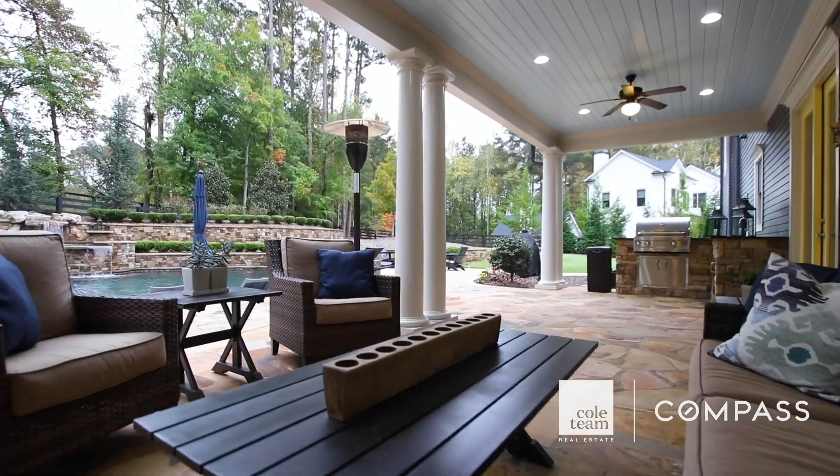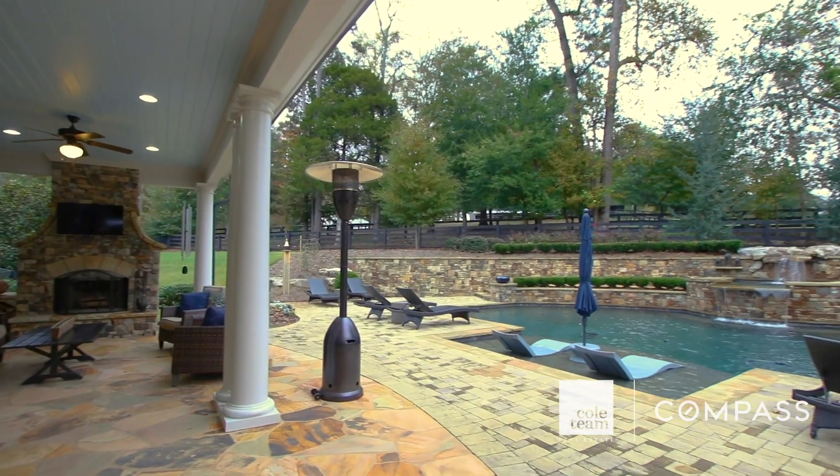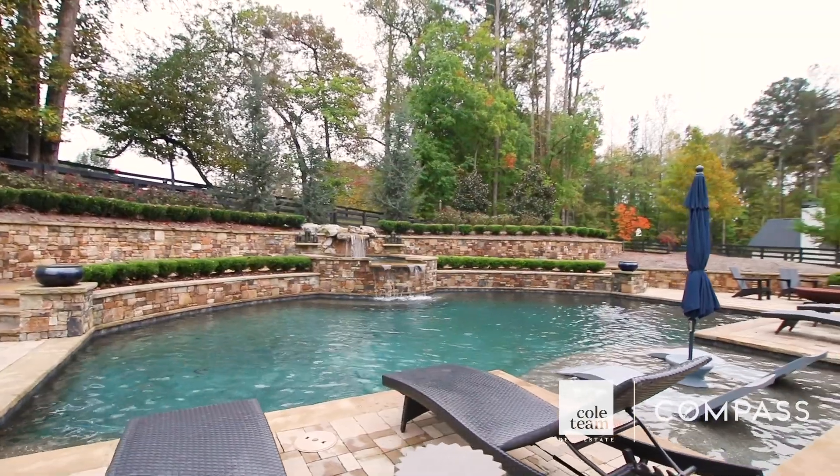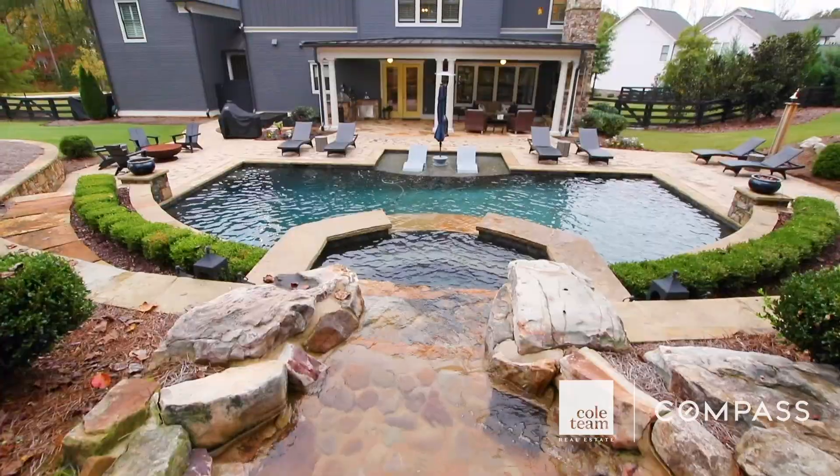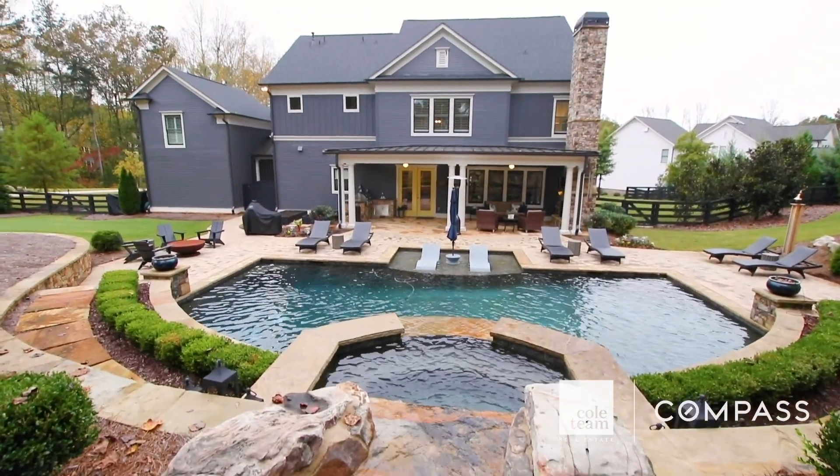Just walk out your main level to your outdoor oasis, complete with a private, beautifully landscaped backyard with a pool, spa, outdoor grilling station, covered porch, and fireplace. There's plenty of yard left for that Thanksgiving game of football with the family.